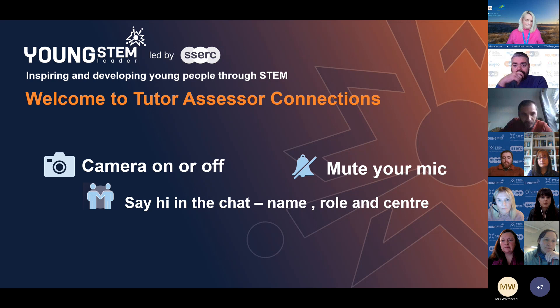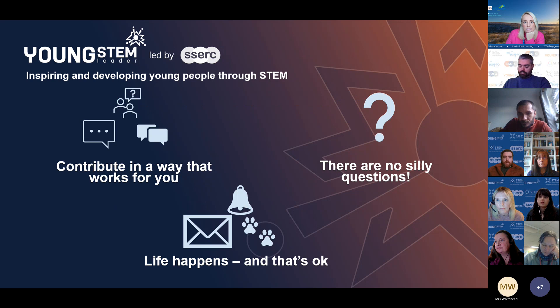Welcome everyone, thank you for joining us for Future Assessor Connections today. Just a few bits before we get started: feel free to have your camera on or off as we run the session. If you can mute your mic while other people are presenting that would be fantastic. Contribute in a way that works for you — writing in the chat or unmuting and asking a question is absolutely fine.